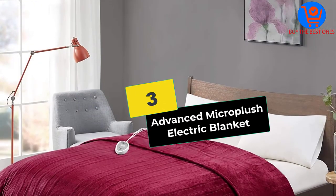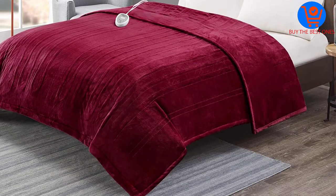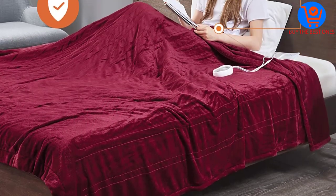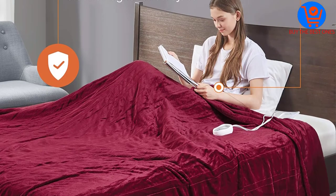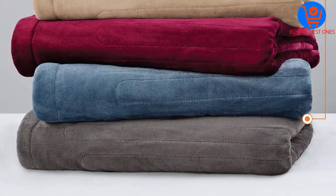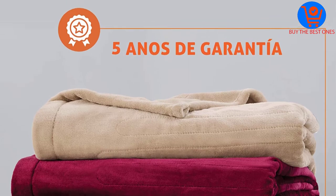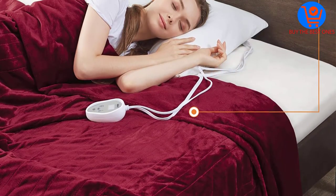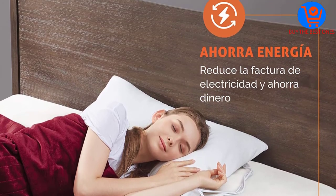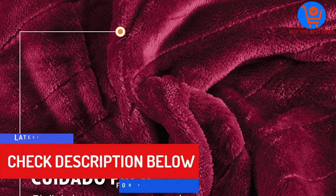At number three, we have the Advanced Micro Plush Electric Blanket. This blanket is one of the best on our list as it protects users from burns and irritation. If safety is a major concern, consider this model. The blanket's heating system heats up without emitting harmful EMF radiation, providing maximum heat while lowering the risk of burns. The micro plush material is 100% certified, making it one of the safest brands available.